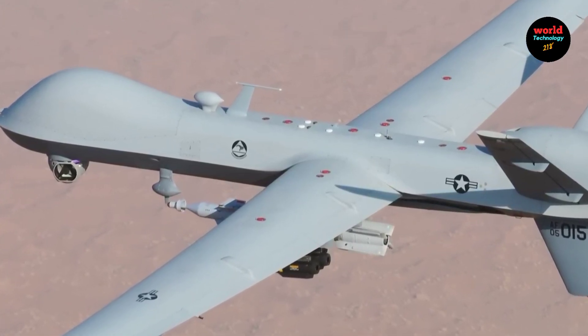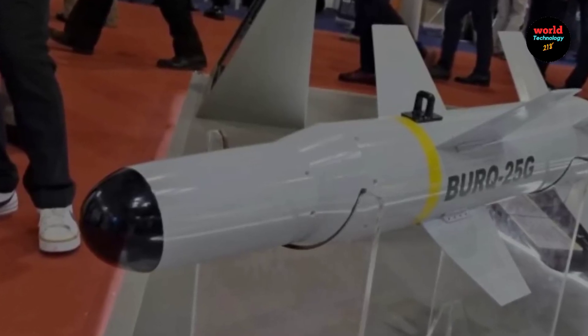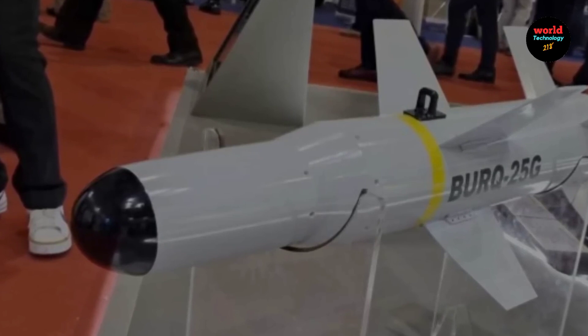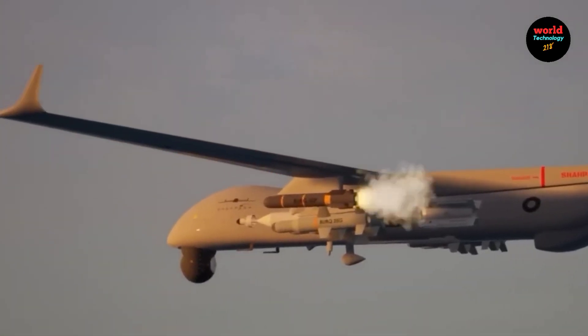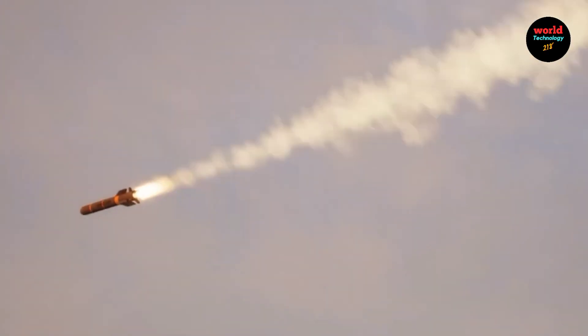Regarding weapons and capabilities, the Shapur 3 is armed and configured for combat operations. It can deploy air-to-ground missiles and other payloads for precision strikes. It also features electro-optical (EO) payloads for enhanced targeting and situational awareness.